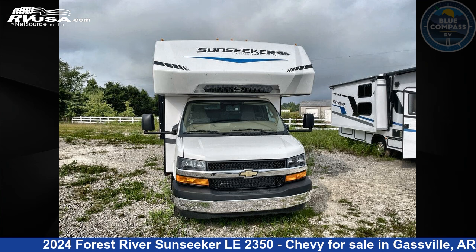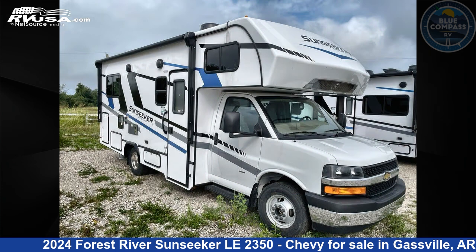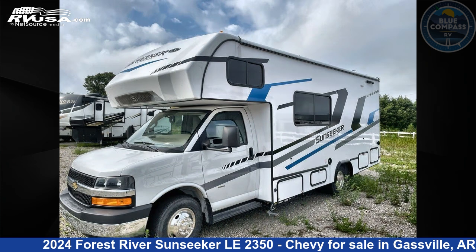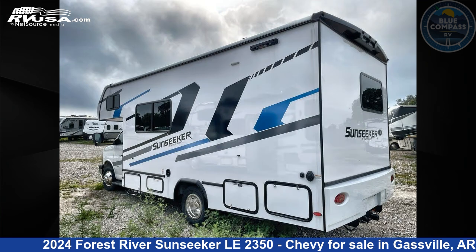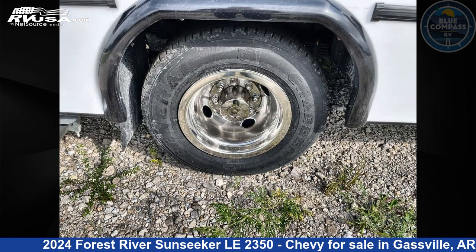This 2024 Forest River Sunseeker LE 2350 Chevy is a Class C RV. It is located in Gassville, Arkansas 72635 and is offered for sale by Blue Compass RV Gassville. Click the link in the video description to visit RVUSA.com and see more photos as well as the current price.